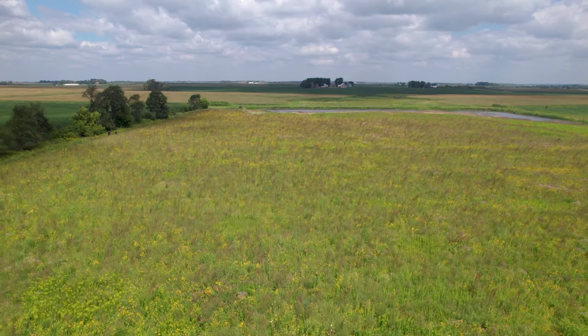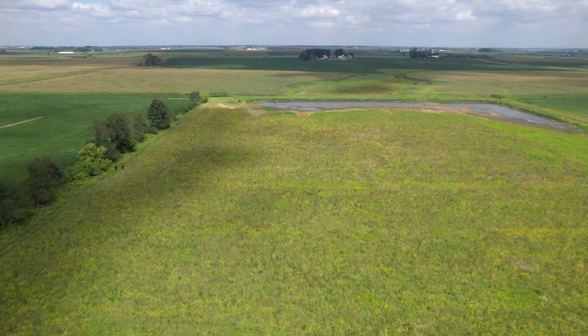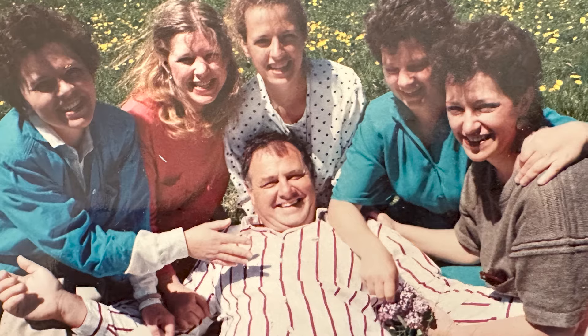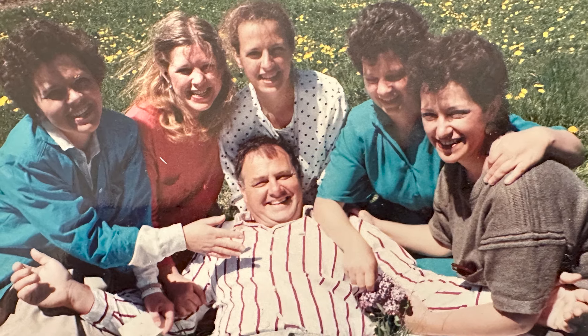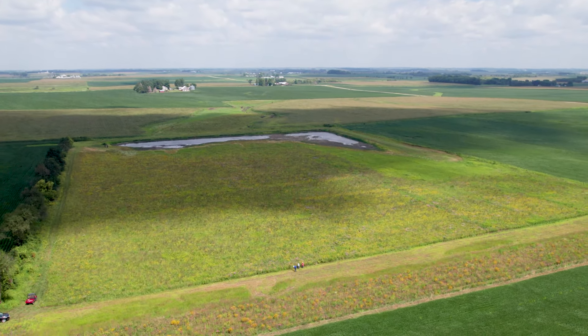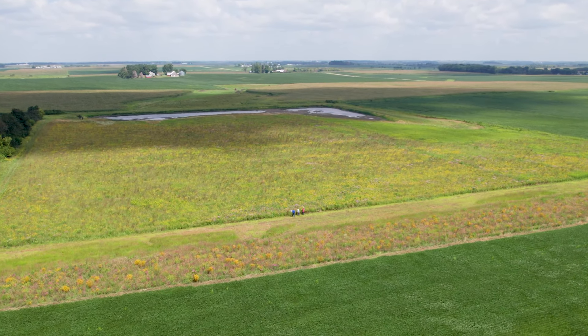Our first pollinator field started in 2014. At that time, our renter told us that this property was wet and it was kind of hard for his big equipment to turn around in, so he suggested a pollinator habitat. Our oldest brother was very excited about getting the seed for that and researching all of this. And then he died suddenly. We decided to go ahead and plant it in the spring of 2015, and we named it Jack's Field.